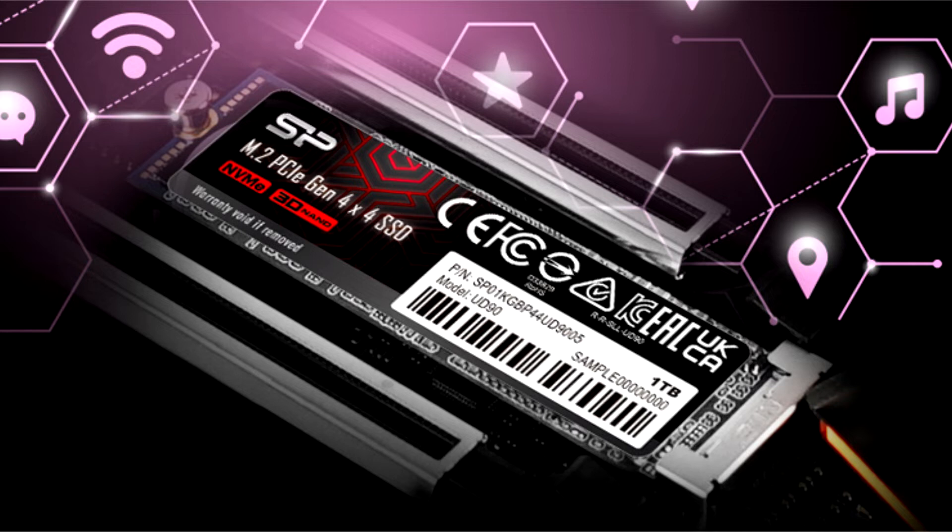the SSD turned out to be successful precisely because of the combination of an advanced controller and Micron's 176-layer TLC 3D NAND memory. Its only drawback, which is common to many solutions with Fizzen controllers, is the occasional drawdown during write operations,